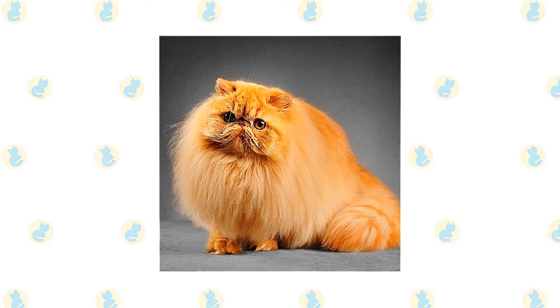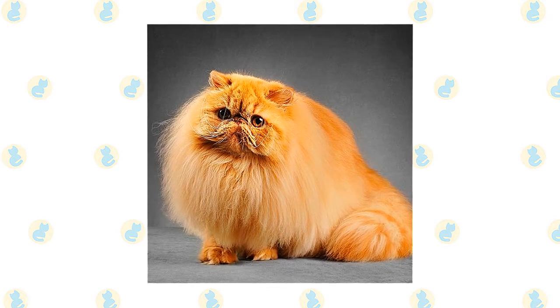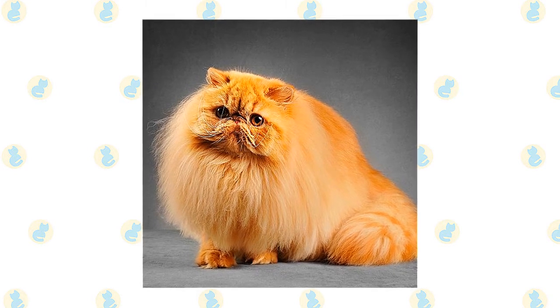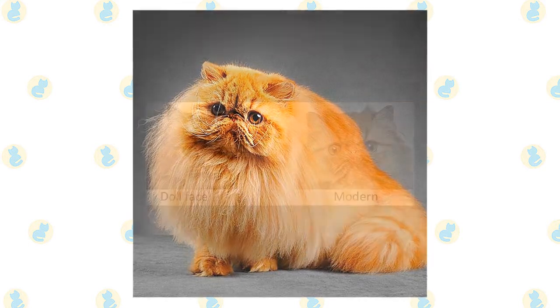A Persian's legs are short, thick, and strong, with large, round, firm paws. The tail is short but proportional to the length of the cat's body. A long, thick, shiny coat with a fine texture completes the Persian's look.